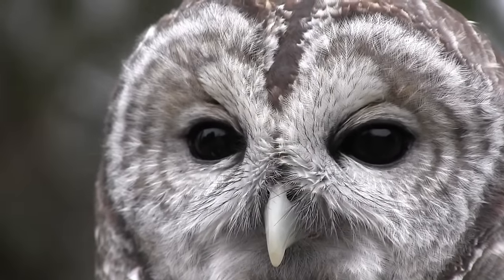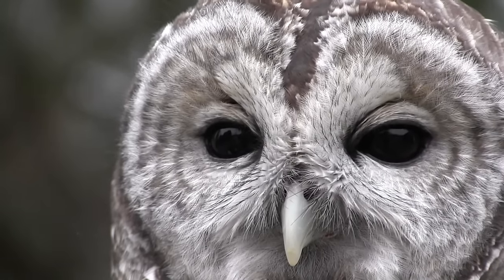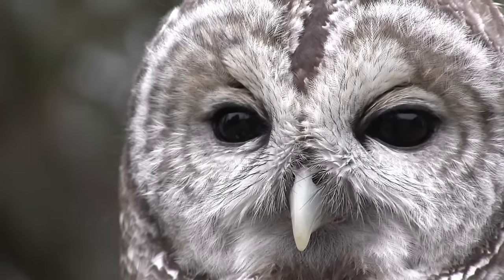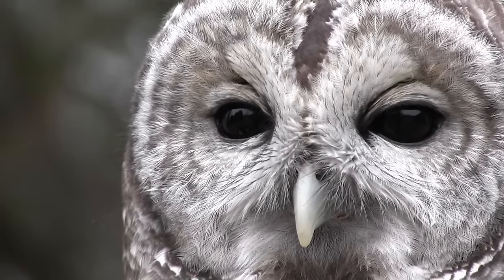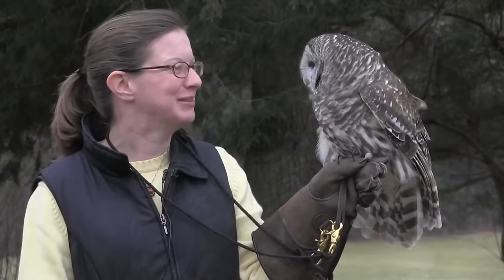The barred owl, like many owls, has humongous eyes, but what is unique to the barred owl is their brown irises, as opposed to the yellow iris of, say, a screech owl or a great horned owl. This brown iris just gives them this wide-eyed, soft appearance that just makes them look so calm, like they look right into your soul.